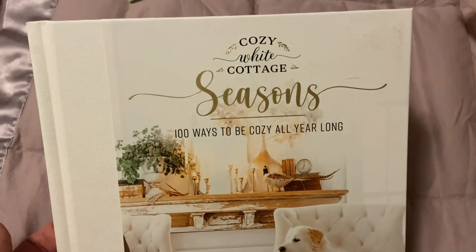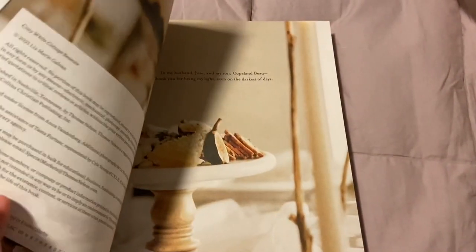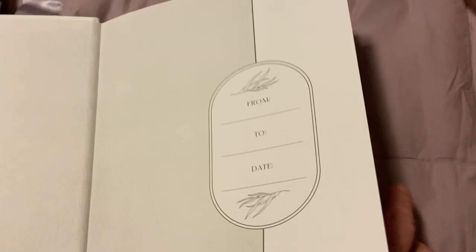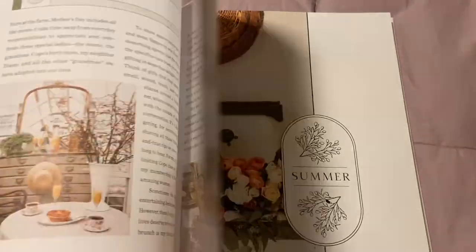At Ollie's I found this book, Cozy White Cottage Seasons: A Hundred Ways to Be Cozy All Year Long. Somebody shared this book earlier and I found it for $6.99 at Ollie's. I think the list price was $27, so I was happy to pick that up for a discount.